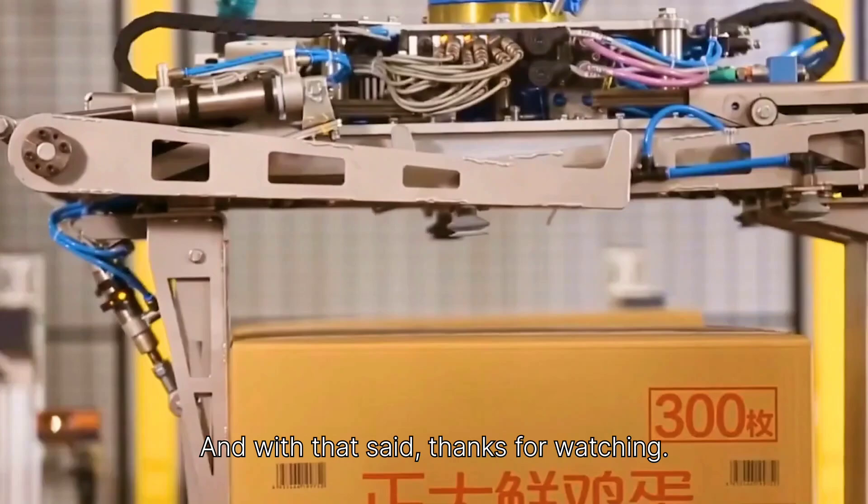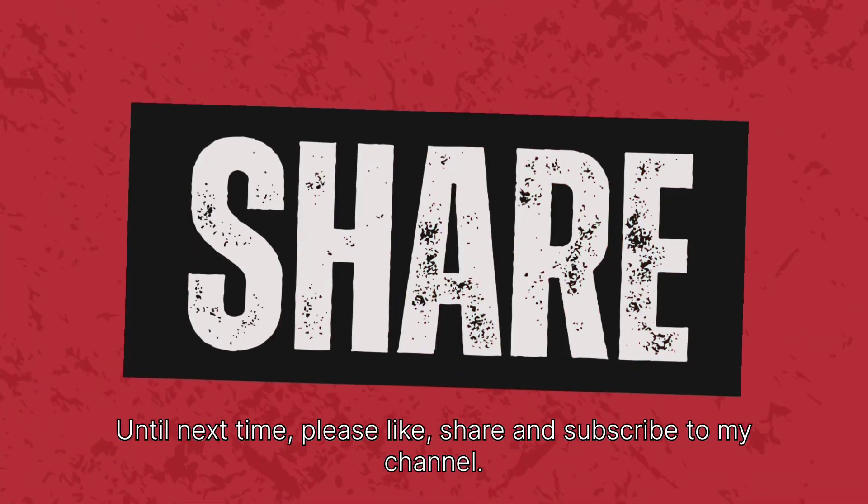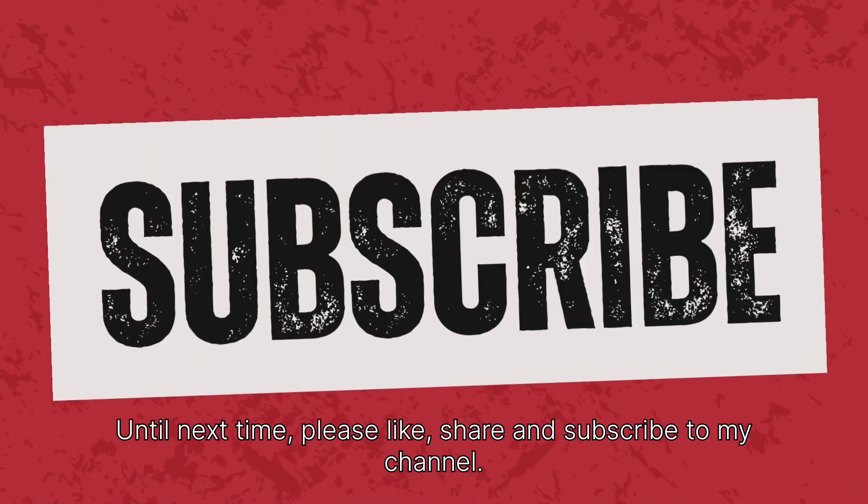And with that said, thanks for watching. Until next time, please like, share, and subscribe to my channel.